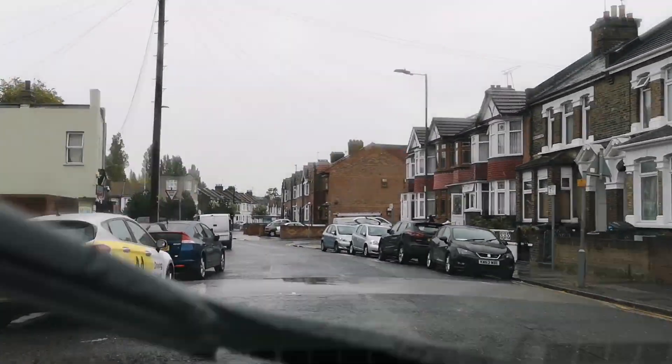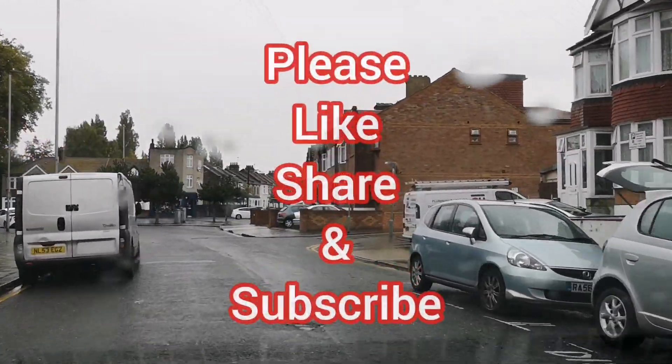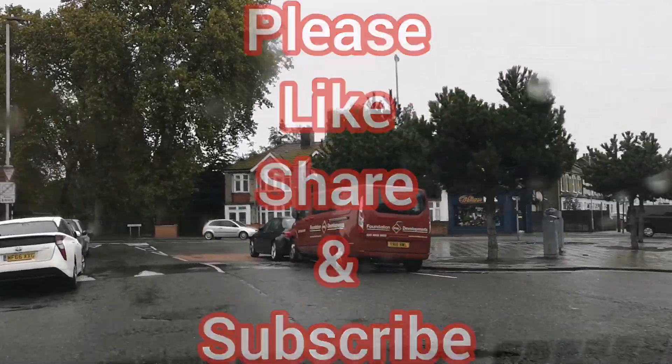And as you get here, we're back at the test centre. Barking test centre is just up on the right and we're going to be pulling up on the left shortly. That's the test centre on the right-hand side just there. Bye bye, thank you.